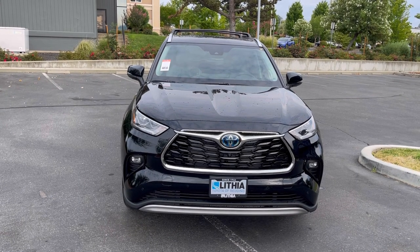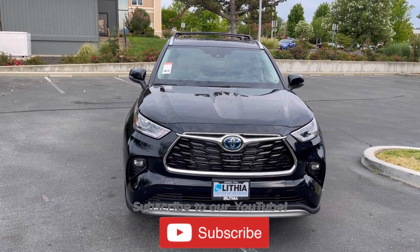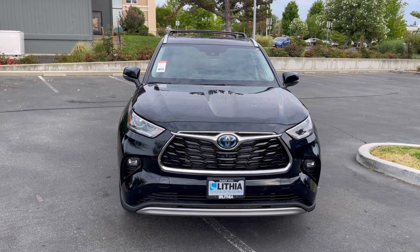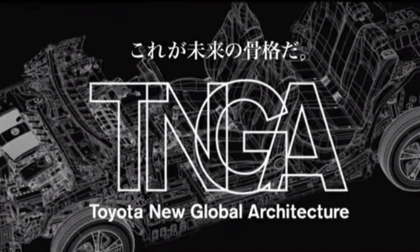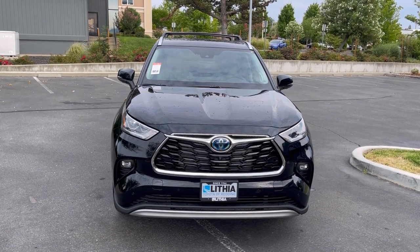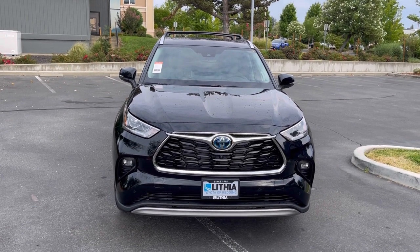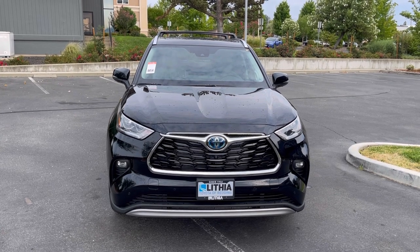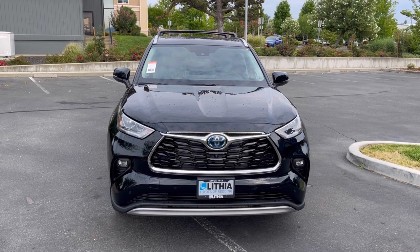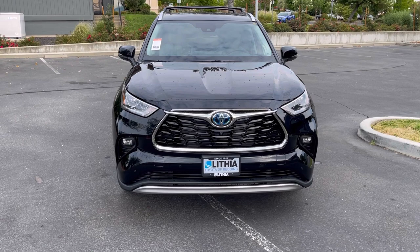Back in 2016, Toyota started rebuilding their line of cars and came up with a new platform called TNGA — Toyota New Global Architecture. Finally they got to the Highlander and redid it, rebuilt it, remade it into what it is today in 2020. What I have in front of you is a 2021 Toyota Highlander Hybrid Platinum All-Wheel Drive with just about every feature it could come with except for the tow package.